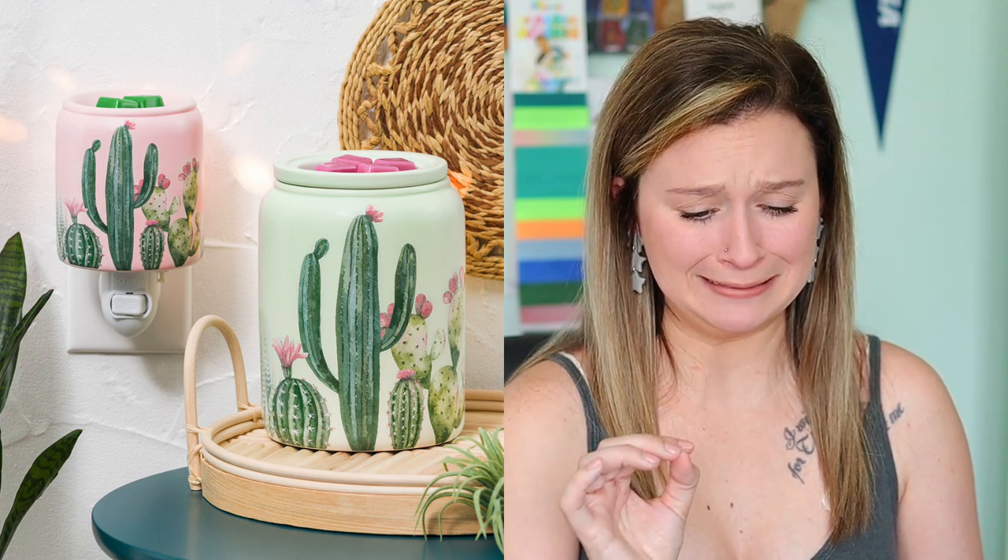Desert Darling Green is the name — it's a $50 warmer, six inches tall, uses a 25-watt bulb. It's a ceramic warmer and just look at the cacti with the pink little flower buds coming off of them. I'm going to put this one on my TV stand in our living room — it's become my little jungle where I've put all my house plants. My Harry Potter warmer is there right now but it's kind of out of place, so this one will be perfect.